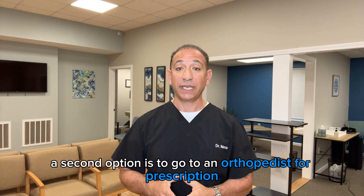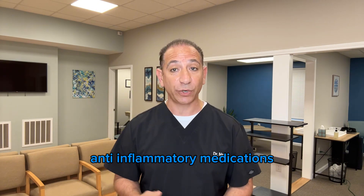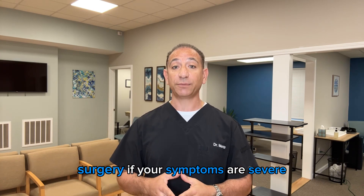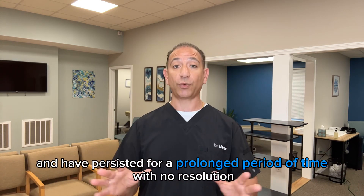A second option is to go to an orthopedist for prescription anti-inflammatory medications, steroid injections, physical therapy, and in rare cases, surgery, if your symptoms are severe and have persisted for a prolonged period of time with no resolution.